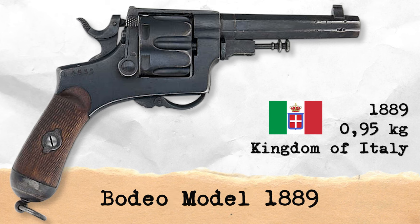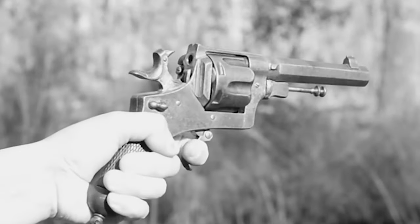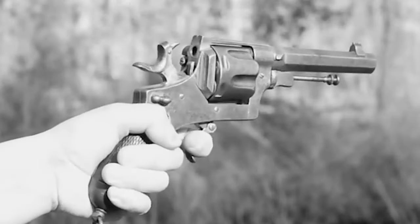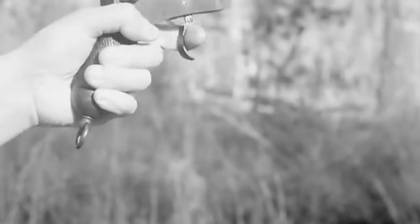The Bodeo Model 1889 is a solid-framed, six-shot revolver. The Germans used this Italian-manufactured firearm for a very short period of time. It was a heavy gun weighing 950 grams.